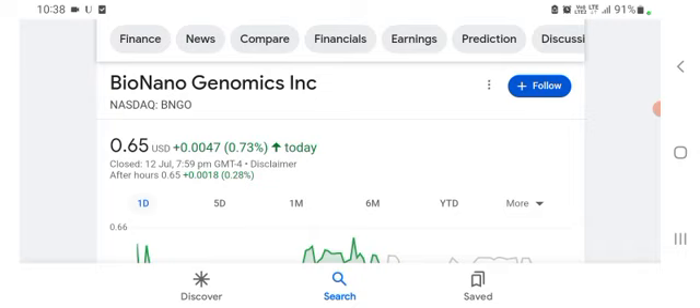Before buying and selling the stock, please consult your financial advisor. Today's video is done, thanks for watching. Please subscribe to my YouTube channel, like the video, and also comment with any related queries.